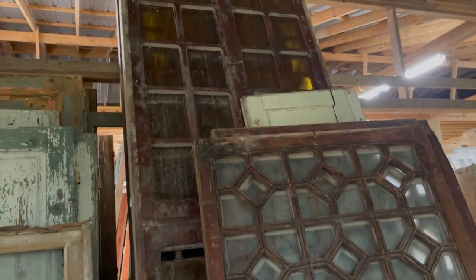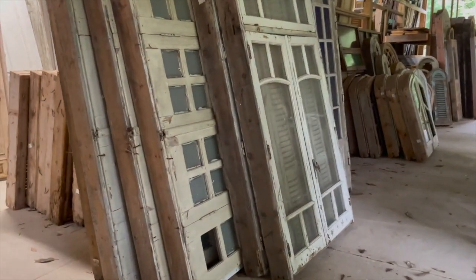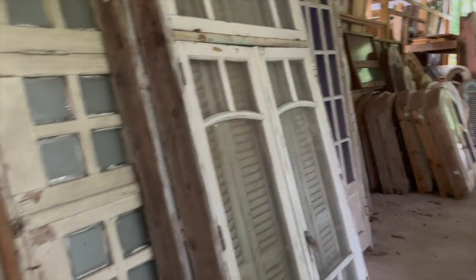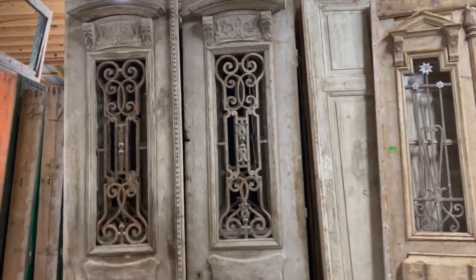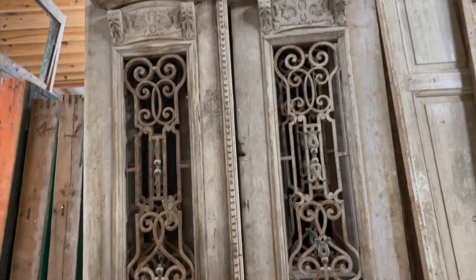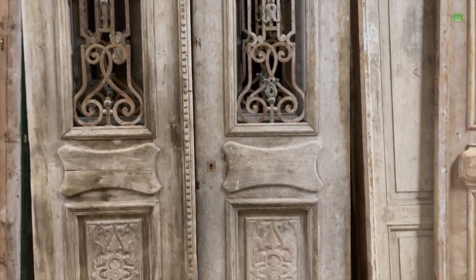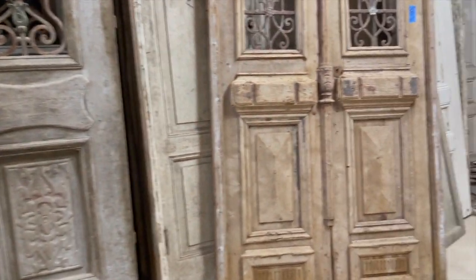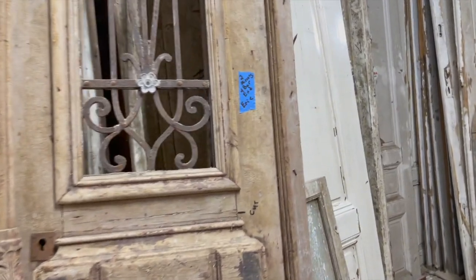They have so many different patterns — it just kept going. I think they have like six buildings. I love those doors right there; I wish I had something tall enough to put that in. Is that not gorgeous? Can you imagine the homes that some of this stuff came out of? It's beautiful.